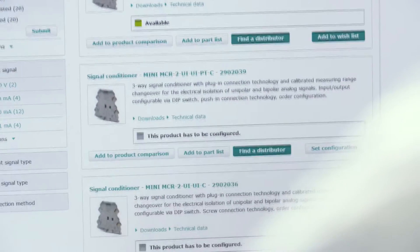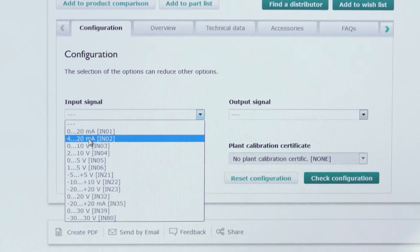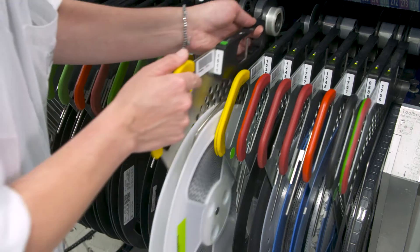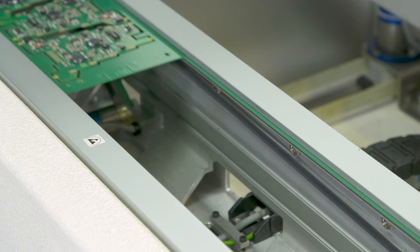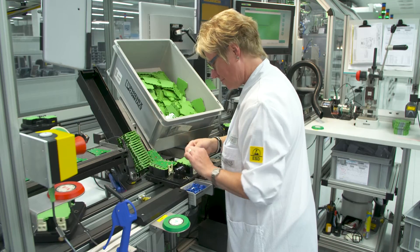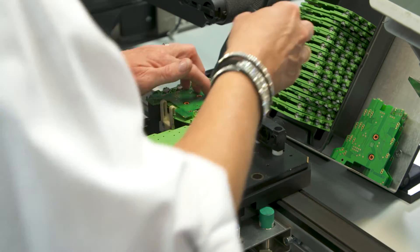Configuring isolation amplifiers results in up to 1,000 individual device versions. Manufacturing these at mass production costs is only possible with the help of digitalization. Across the entire lifecycle of the products, all data are consistently used for individual process steps.